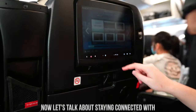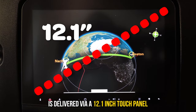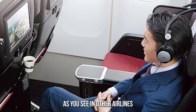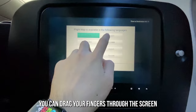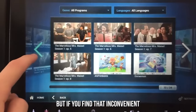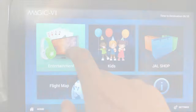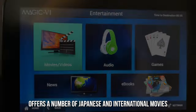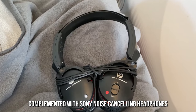Now let's talk about staying connected with the in-flight entertainment. Japan Airlines' in-flight entertainment system is delivered via a 12.1-inch touch panel with a responsive user interface. Although the screen cannot tilt as you see in other airlines, you don't need it to — recall that the seats are in a shell. You can drag your fingers through the screen to choose from the variety of movies and shows available, or use the handheld controller for the same purpose. The system offers a number of Japanese and international movies, music, e-books, and games, complemented by the Sony noise-cancelling headphones mentioned earlier.